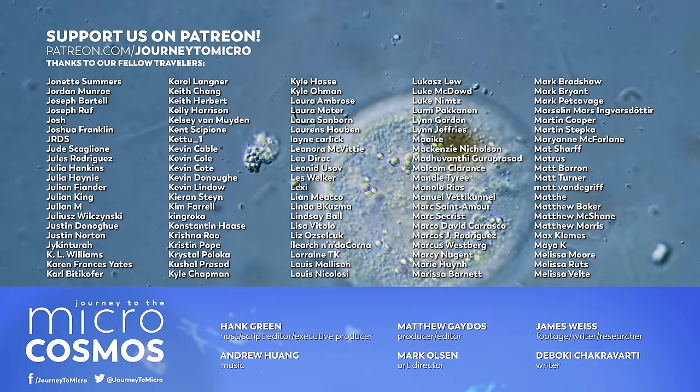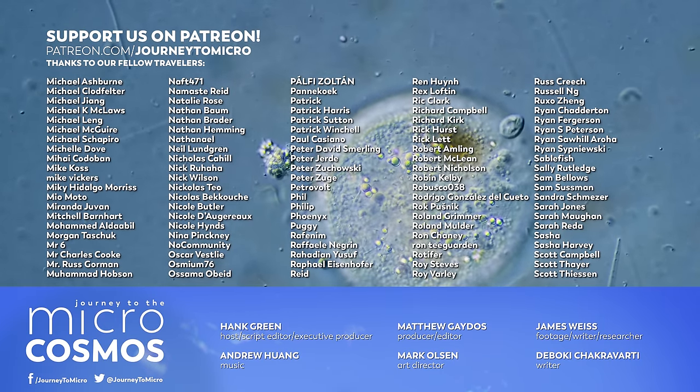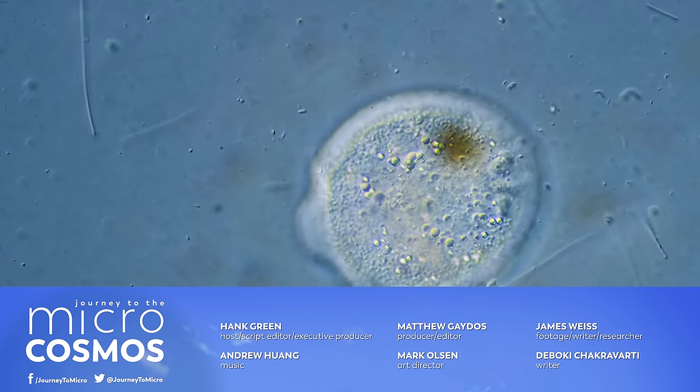If you want to see more from our Master of Microscopes, James, check out Jam and Germs on Instagram. And if you want to see more from us, there's always a subscribe button somewhere nearby.